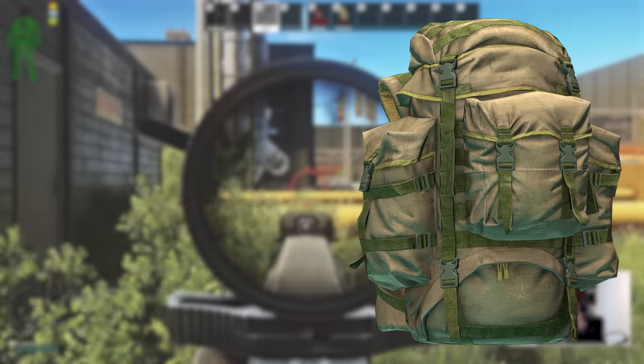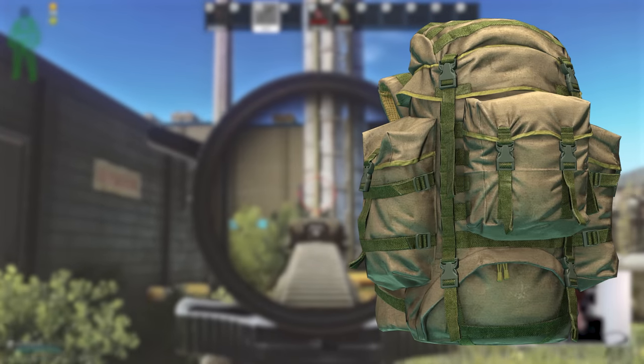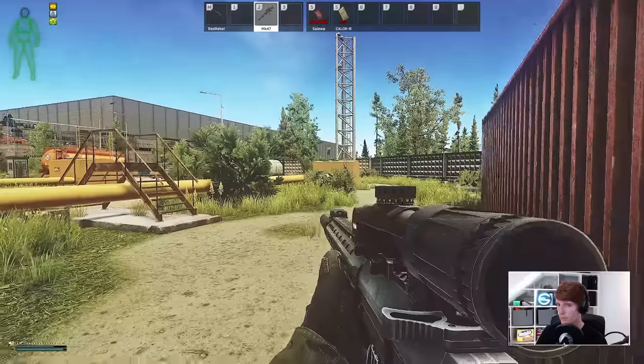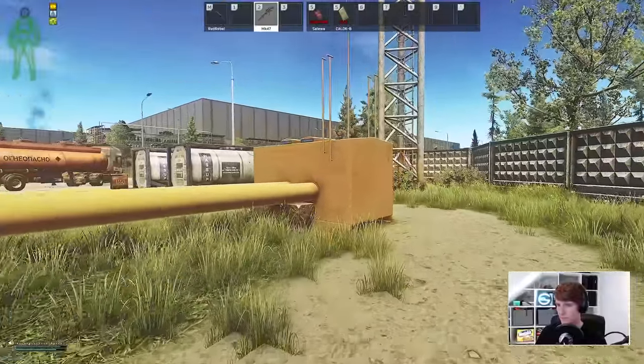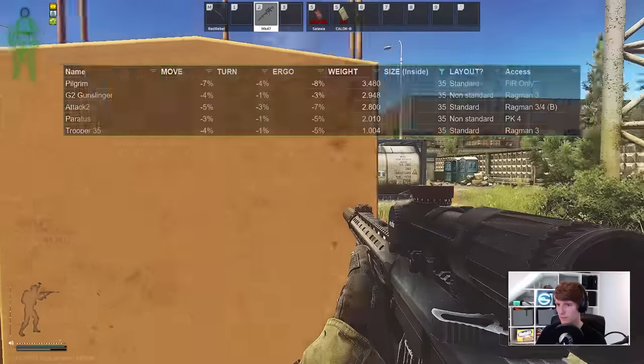Back in the day, the Attack 2 bag was synonymous with geared players. Even now it has a kind of legacy where some people still see it as the go-to bag because it was once the meta thing, so they keep running it without thinking too much about it.